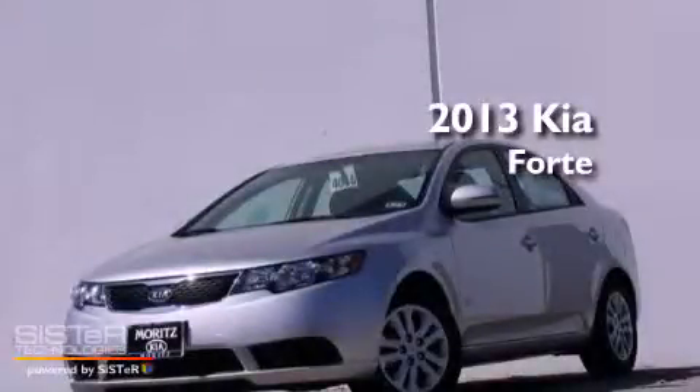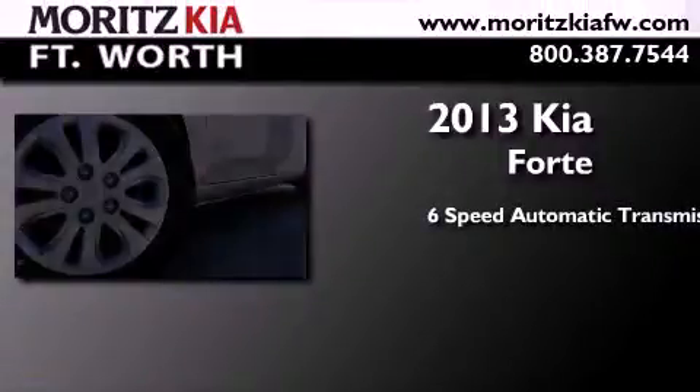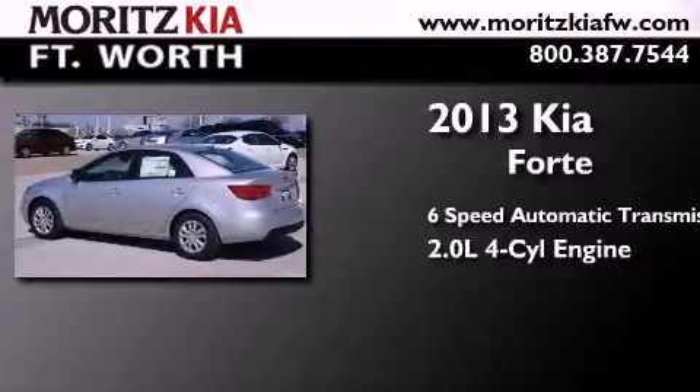This is a brand new 2013 Kia Forte. This four-door sedan has a six-speed automatic transmission and an inline four-cylinder engine.